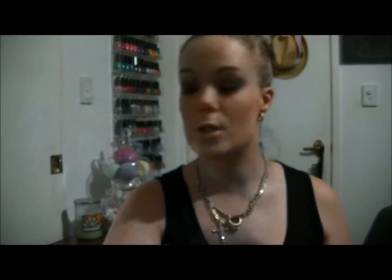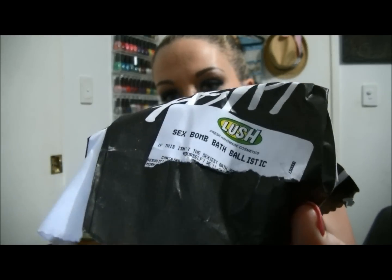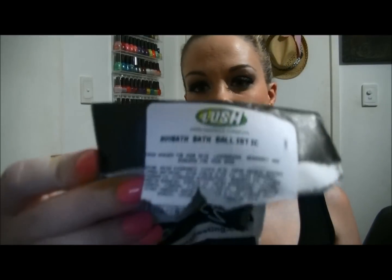This is probably a fifth or sixth repurchase. Next is the Sex Bomb Bath Ballistic — I have bought this one before and I do love that one. The Abo Bath Ballistic I have bought before; I don't remember being a fan of it, but when I smelled it in Lush I loved the smell of it again, so I just bought it.